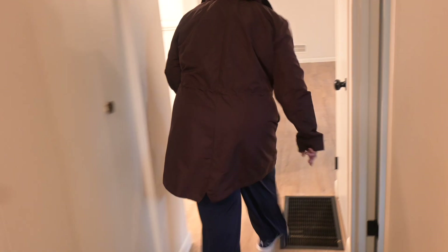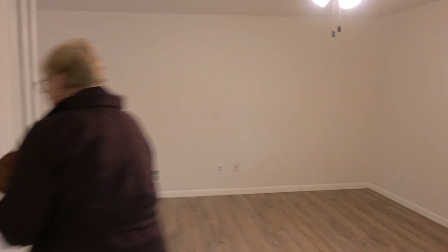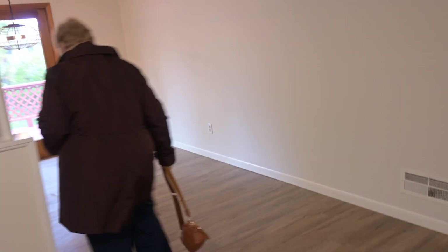You can check out the basement if you want to. I just put it online today, so we'll see what kind of action we get.